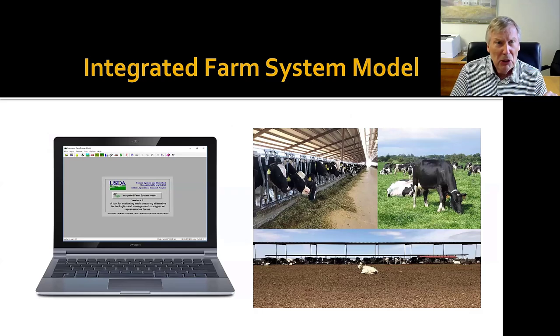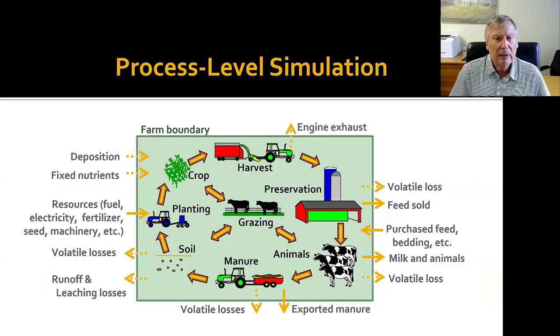The model we're using is the Integrated Farm System Model. This is a model that's been around for quite a few years now — verified and applied to many different situations, many different dairy and beef production systems. This is a process-level simulation of the farm, and what we mean by that is it's fairly mechanistic. We're looking at these major components, simulating them through time, usually on a daily time step. When it comes to harvest, we get down into an hourly time step, also with some of the emissions, simulating these based upon weather and soil conditions.